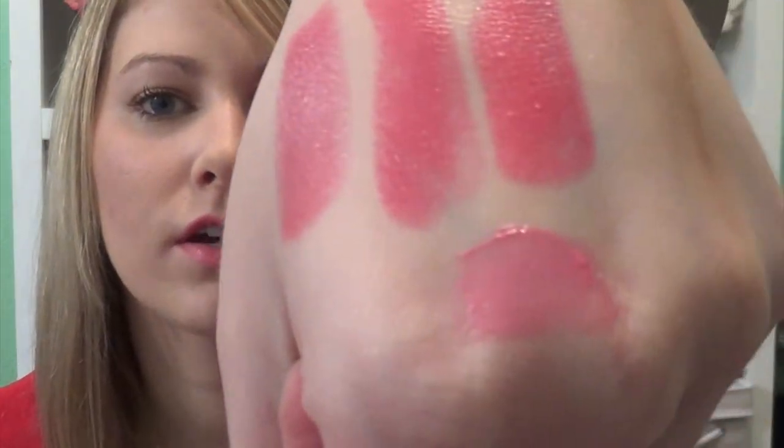And then I picked up my first YSL Glossy Stain. I got it in the color Ombre Rose — I'm not sure of the exact pronunciation. It's just this really pretty pink color. I have worn this and I liked it.